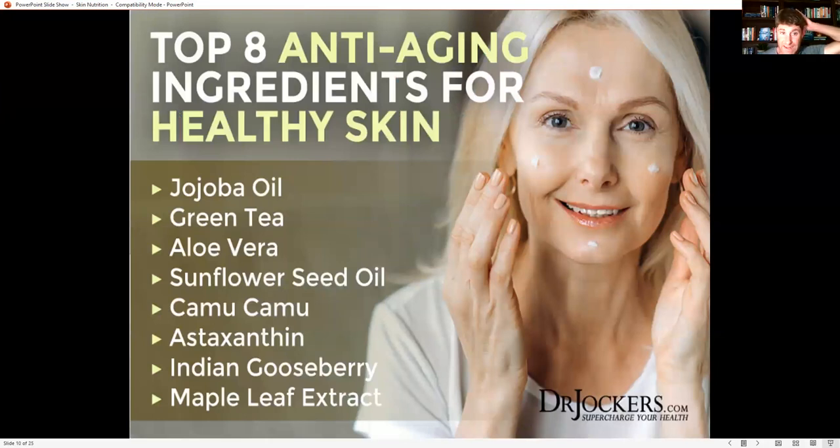Now let's talk about the top eight anti-aging ingredients for healthy skin — what we're looking for in skincare products. Jojoba oil is very rich in vitamin E. Green tea has epigallocatechin catechins and EGCGs known to delay collagen aging. Aloe vera, one of the most well-known best things for your skin, has polysaccharides, hydrating water, and minerals. Sunflower seed oil is very rich in vitamin E. Camu camu and Indian gooseberry are two of the most vitamin C-rich plants — vitamin C is critical for collagen production and protects against oxidative stress on the skin.